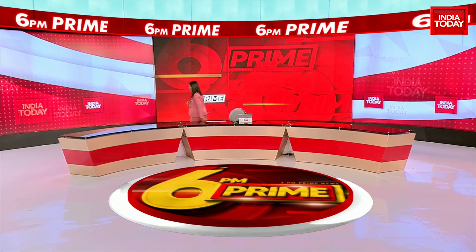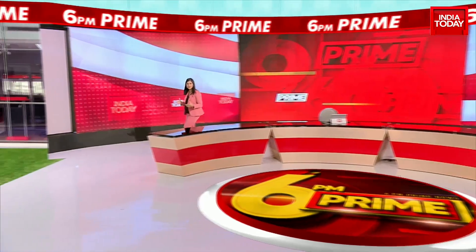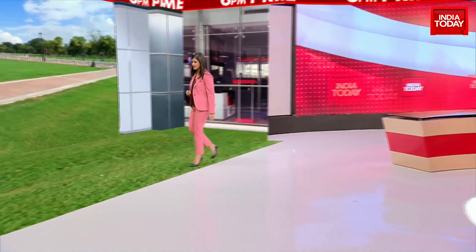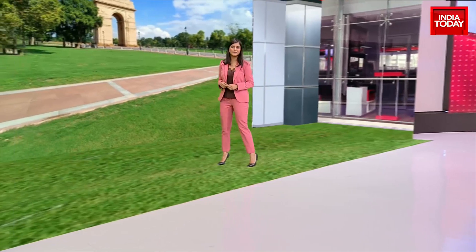Our top focus at 6pm prime this evening: the iconic 3km stretch in Delhi called Rajpath has now been rechristened. It's where we've seen countless Republic Day parades happening. We're all very familiar with this particular stretch that connects India Gate to Rashtrapati Bhavan. And now it's been renamed.